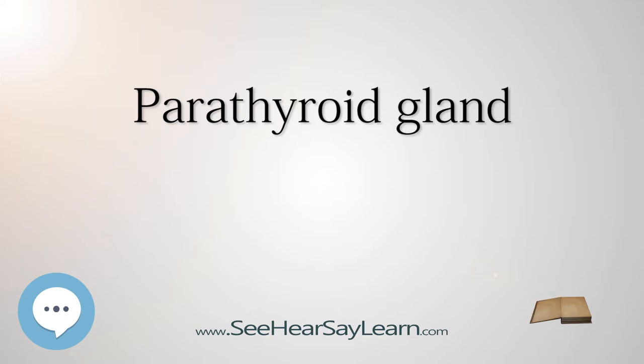Parathyroid disease is conventionally divided into states where the parathyroid is overactive — hyperparathyroidism — and states where the parathyroid is underactive — hypoparathyroidism. Both states are characterized by their symptoms, which relate to the excess or deficiency of parathyroid hormone in the blood.